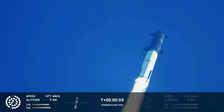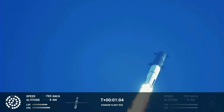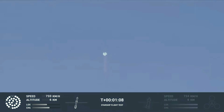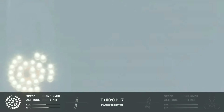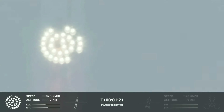We're throttled down and throttled back up, going through the period of maximum aerodynamic pressure. As the velocity increases, the density of the atmosphere is decreasing, lessening stress on the vehicle. The call out: Max-Q now.